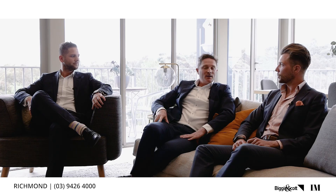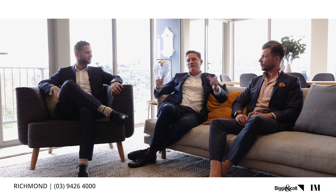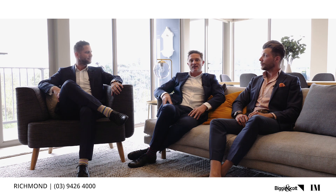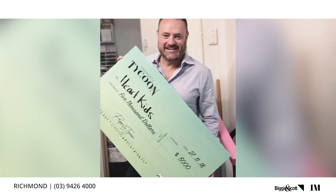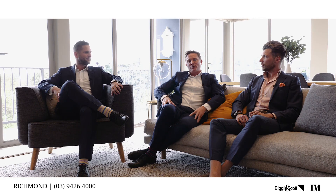Special shout out to Ross — winning $5,000 for Heart Kids via a property tycoon tipping competition for the largest portfolio. It's on social media, Ross — terrific effort and well done there.